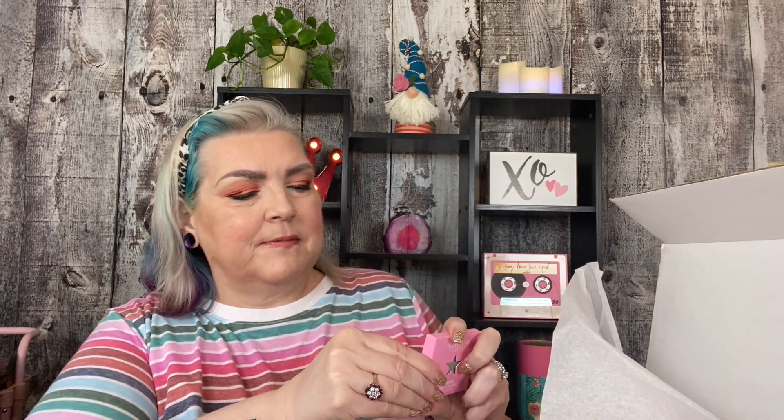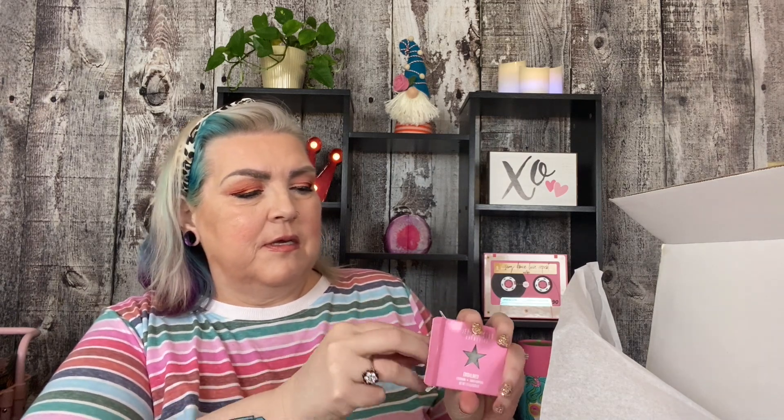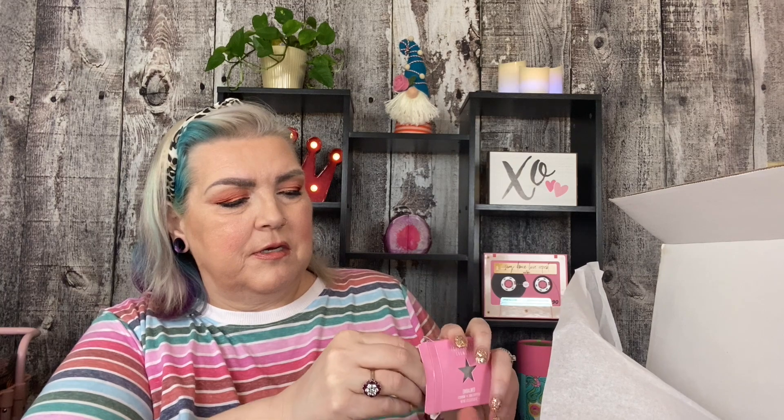Next up, it looks like single eyeshadows. I've got some single eyeshadows. And this is Embalmed, which is from Cremated, I'm pretty sure. So I guess this is how he's introducing his single shadows.